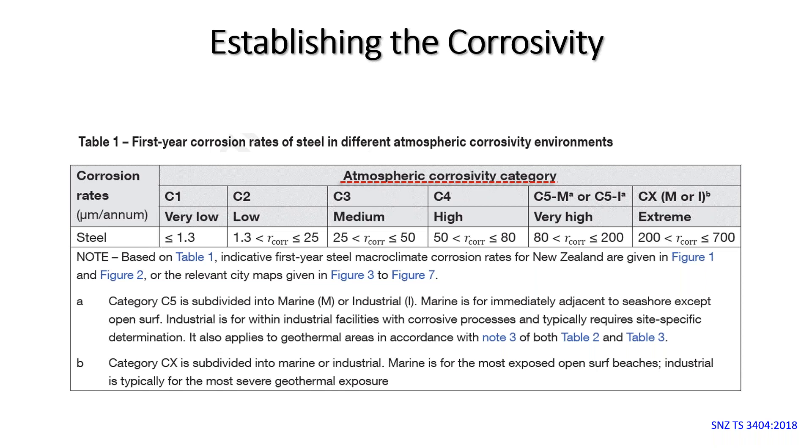Corrosivity is established by placing steel coupons around New Zealand, measuring metal loss over time, and equating that to microns lost per year. Most buildings in cities and large towns near the coast will be at least C3 or C4, and in many cases C5. C5 is divided into marine and industrial — industrial plants may have chemical environments requiring a corrosion technologist, while C5 marine applies next to calm sea water, and extreme applies to exposed surf beaches.